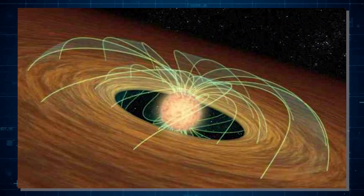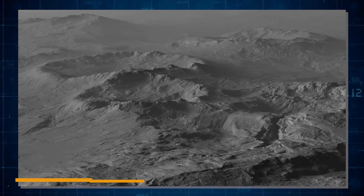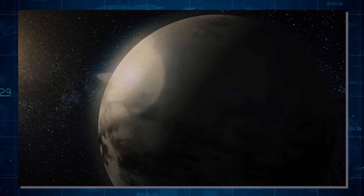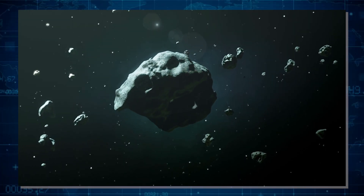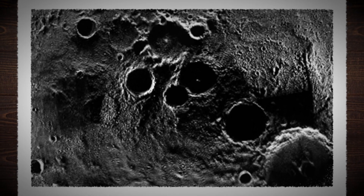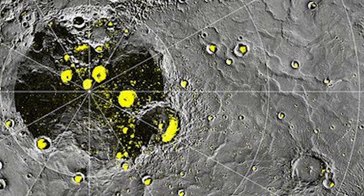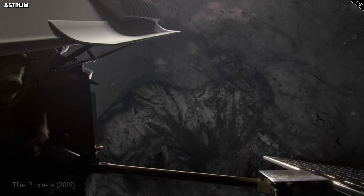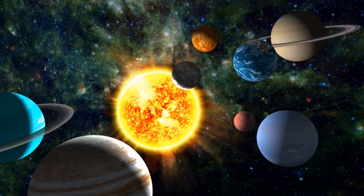In 2020, researchers found substances on Mercury like sulfur, potassium, and sodium that usually evaporate quickly at high temperatures — a surprising find on such a hot planet, suggesting these elements might have been brought by comets or asteroids after Mercury formed. Another intriguing discovery was water ice in permanently shadowed craters near Mercury's poles, and the existence of potentially organic compounds in such a harsh environment makes us wonder about the possibilities of life's building blocks being present on other planets.